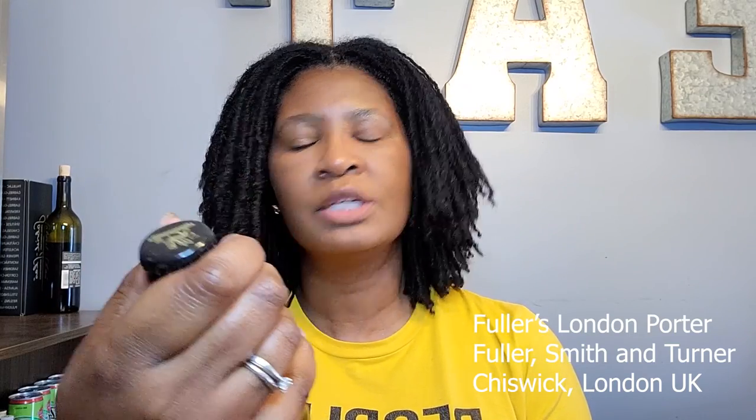Today, we are talking about Fuller's London Porter. We're not importing today — we're getting schmancy up in this place. Fuller's London Porter is made by Fuller, Smith & Turner, located in Chiswick, London — that's in the UK. I want to give you a little bit of information about what's on the back of this bottle and the reason I selected it.